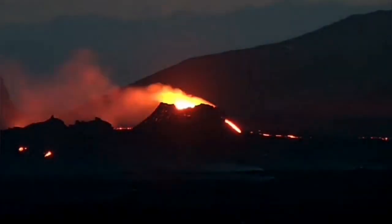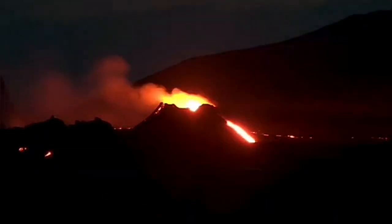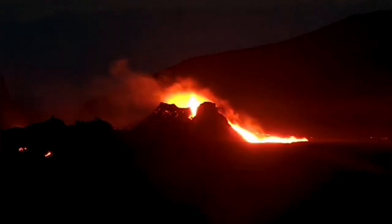Then, from behind, this is what we will see: a lava stream flowing from the north side of the crater. And then a stream starts from the eastern side, oozing lava down from both directions.